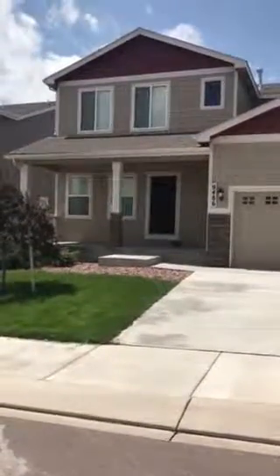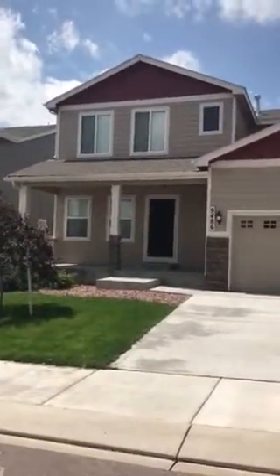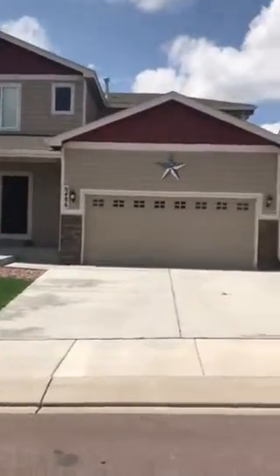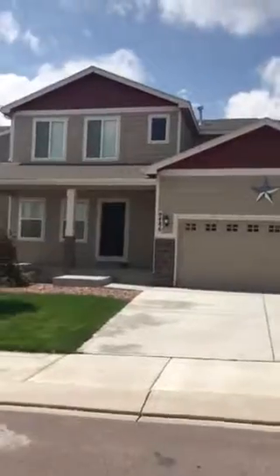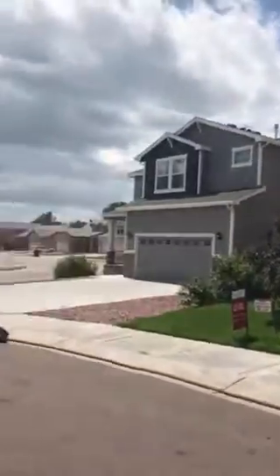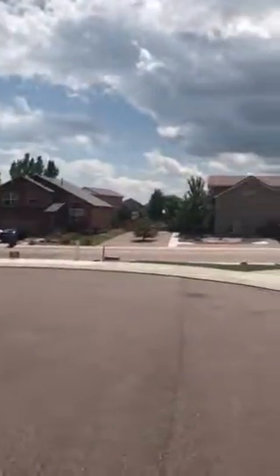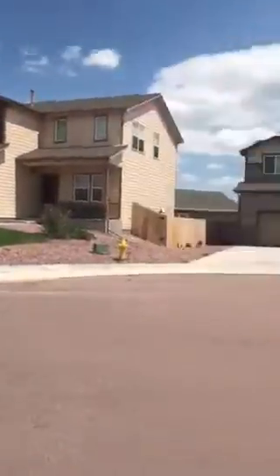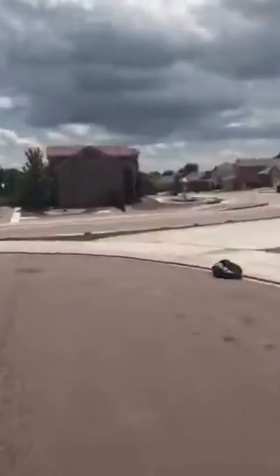Hello everybody, I am out here at 9486 Briscoe Court in Tuscany Ridge down in Fountain. It's a newer neighborhood — the house is only a few years old and it's a gorgeous two-story. We're out here at the end of a cul-de-sac. It's a nice quiet neighborhood with a little playground right there across the street.